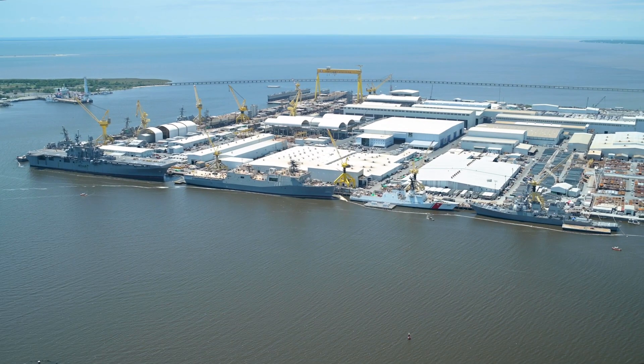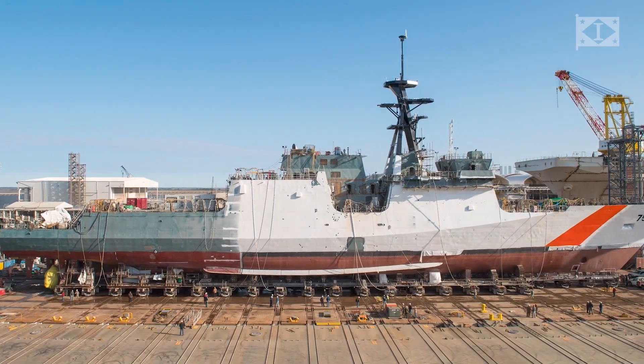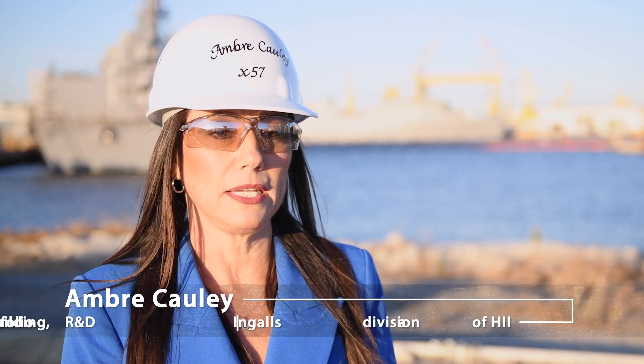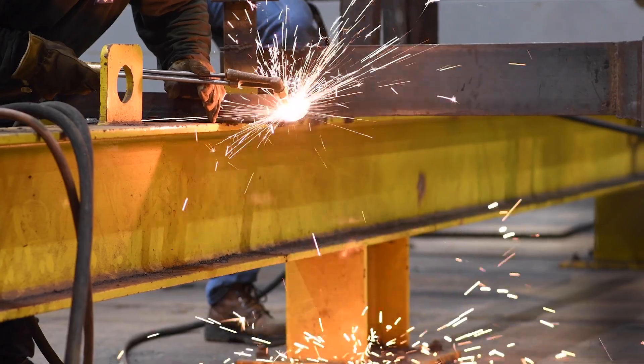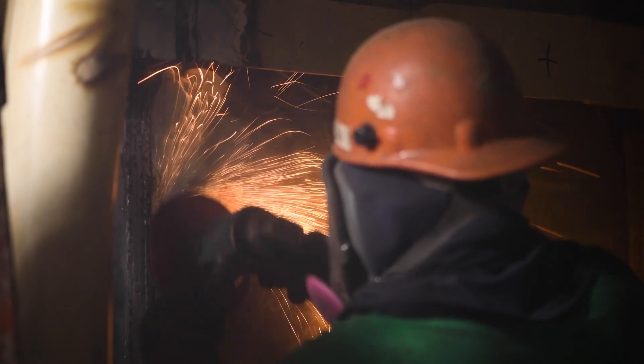Today you are at Ingalls Shipbuilding. We build surface combatants for the U.S. Navy as well as the Coast Guard and any commercial opportunities that we have as well. The shape plate robot project is taking a process that it took over 40 years for a craftsman to create his art in order to shape plates.